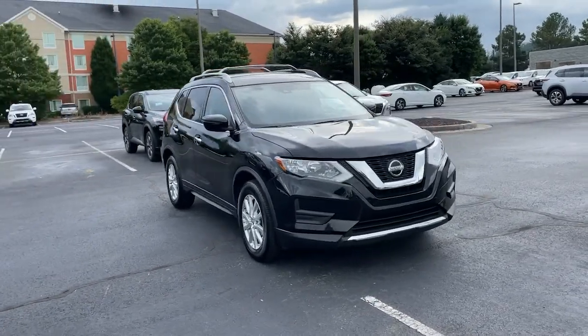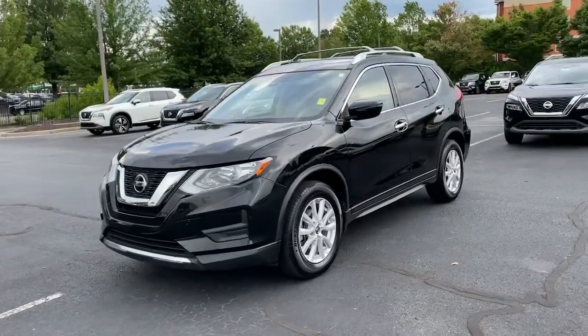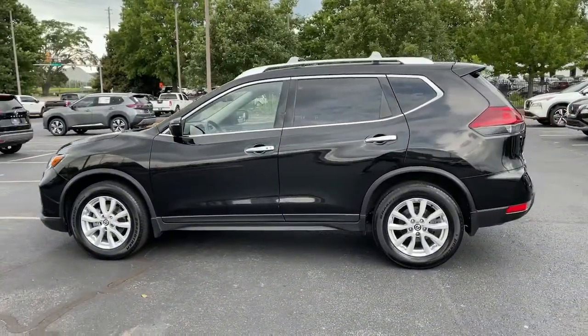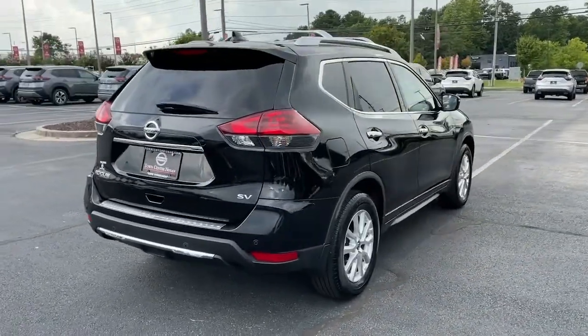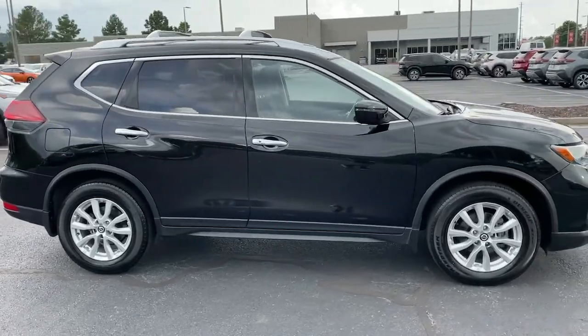Here is a wonderful 2019 Nissan Rogue. Style, security and efficiency blend beautifully in this Nissan Rogue. The handsome family-friendly compact SUV that offers standard driver assist safety features and a smooth responsive ride. Comfortable and capable, this sporty four-door hatchback brings confidence along on every journey.